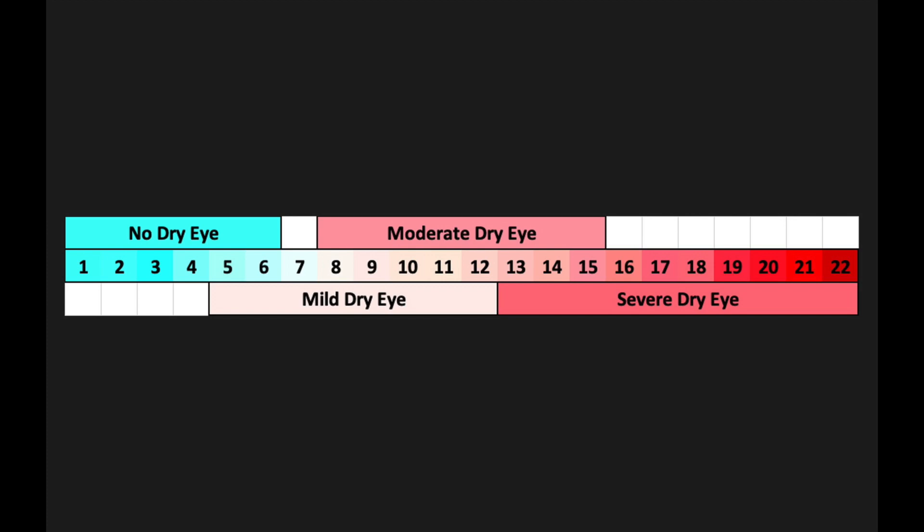Okay, so you should have five numbers on your piece of paper. Quickly add those numbers together to give you your dry eye score. If your score is five or under, you probably don't have any dry eye. If your score is between six and 11, you likely have mild dry eye disease.